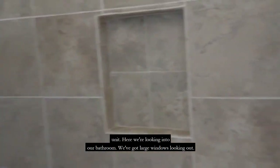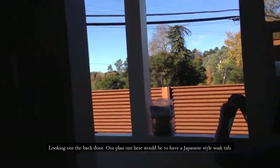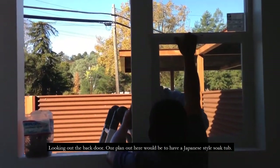Here we're looking into our bathroom. We've got large windows looking out. And looking out the back door, our plan out here would be a Japanese-style soaking tub.